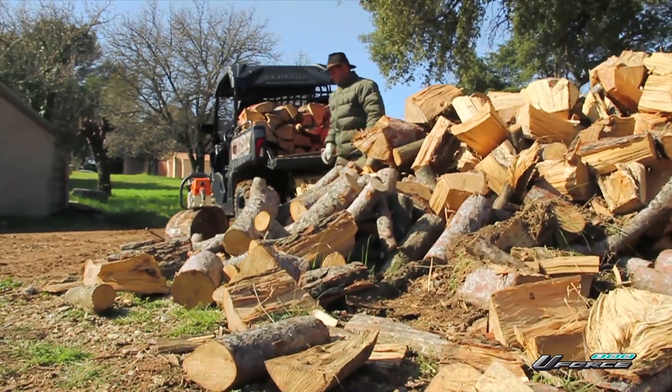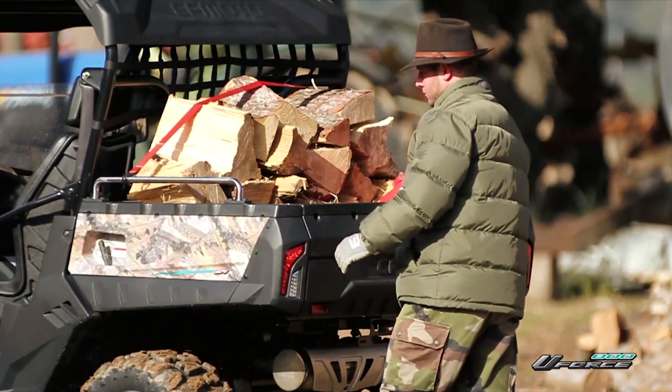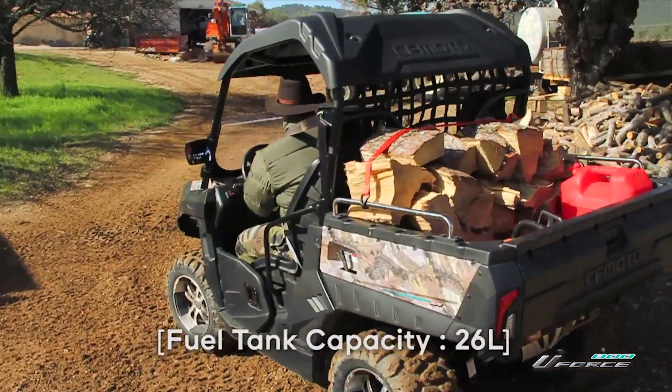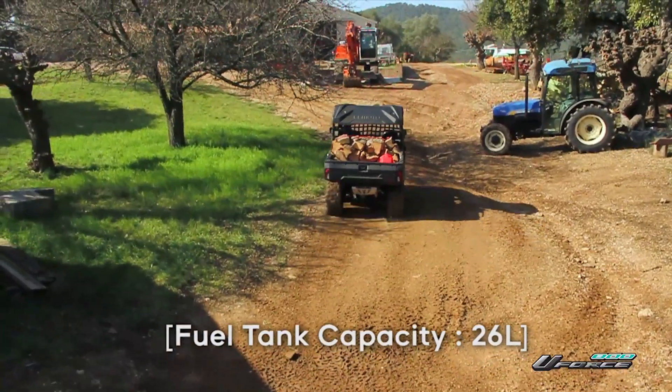Available in four stunning colors, the U-Force 800 now has more storage than ever. Its 130-liter or 300-kilo dump box and 26-liter fuel tank capacity let you haul even more tough stuff farther.